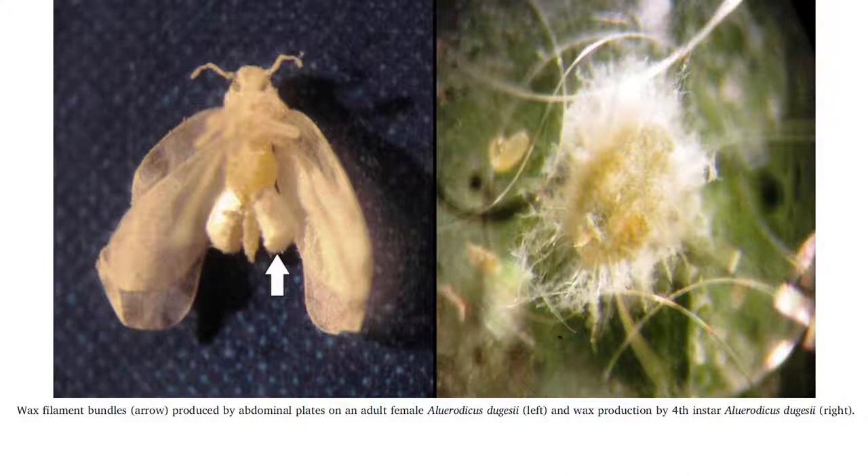Alleroticus dugesii is the giant whitefly, well known for its abnormal adult size of 5 millimeters and the unique copious waxy threads that the nymphs produce on the undersides of leaves. They are known to feed on more than 300 species across 77 plant families and hail from their native range of central and southern Mexico.